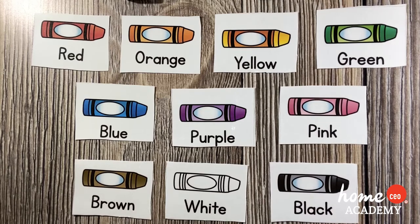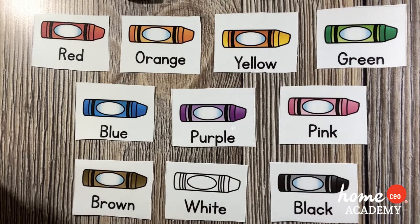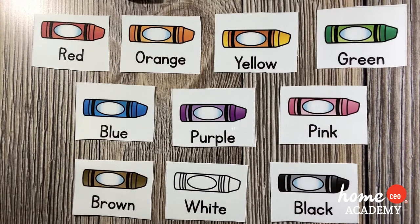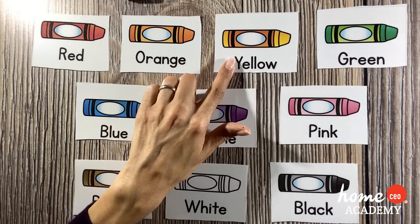Stop sign — Red! Very good! So a stop sign is red. Now I'm going to say some more things and you're going to say out loud what the color is. Basketball — a basketball is orange. Amethyst — do you guys remember what color an amethyst is? It's purple! And amethyst is purple. Great job! Sun — what color is the sun? You never look directly at the sun, but it's yellow. The sun is yellow!